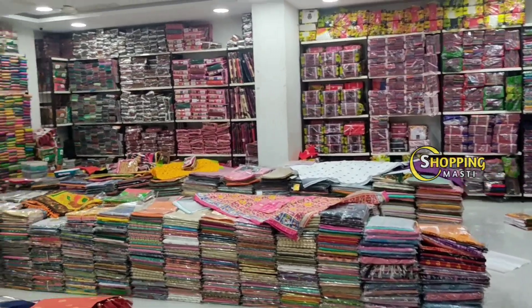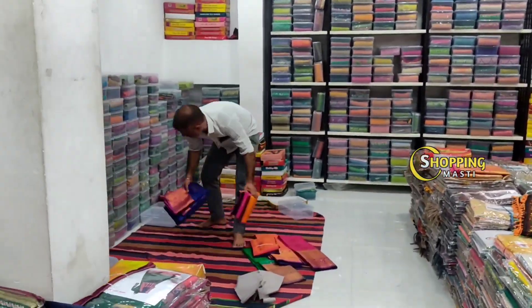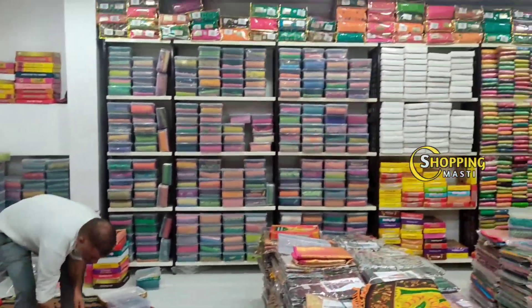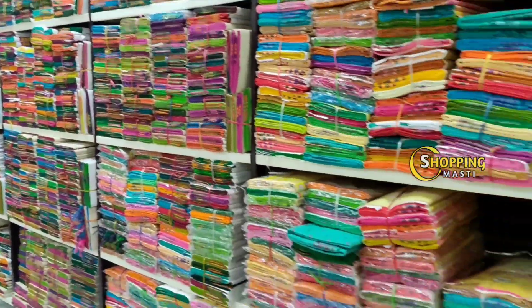There are also cotton, blouse, petticoats, and pure pattu collections available on the fourth floor. There is a transport facility for a minimum purchase of 5000 rupees.